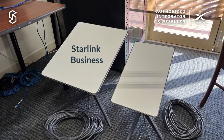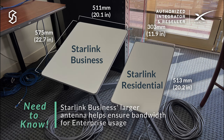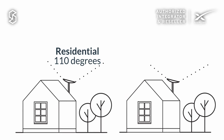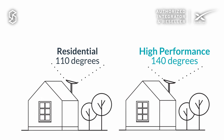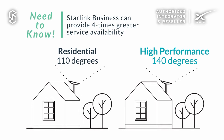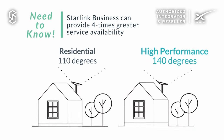As we've previously seen, the business antenna being larger means that it has a higher gain than the residential antenna, and the field of view increases from 110 degrees on the residential unit to 140 degrees on the business antenna. Both these improvements should mean four times greater service availability on the high performance kit.